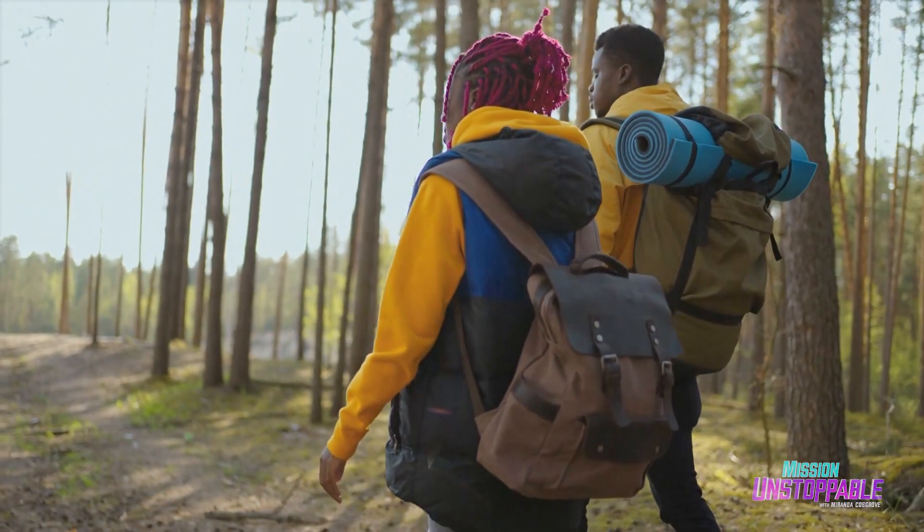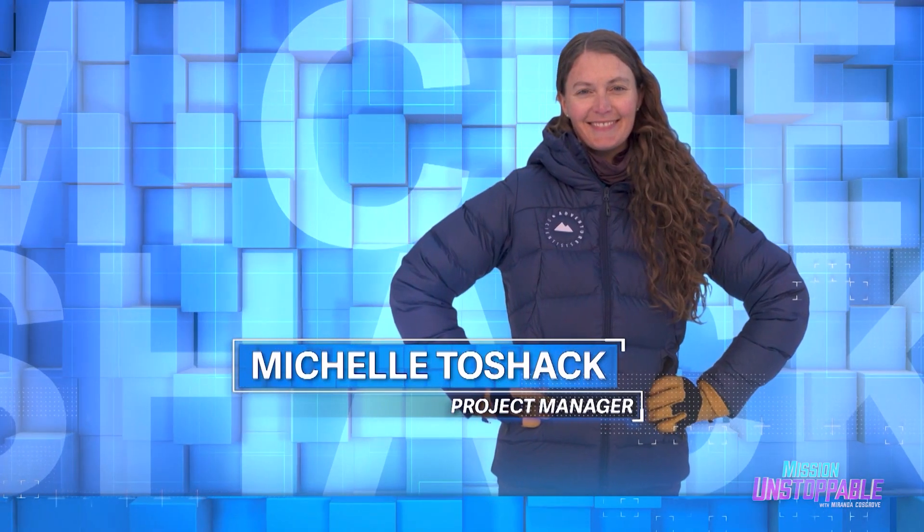Luckily, there are people trying to stop this large-scale theft of our natural beauty, like Michelle Toshak. She chose science because it was a way to get outdoors and ask questions based on curiosity. Science should be a fun process — and data collection is the most fun part.